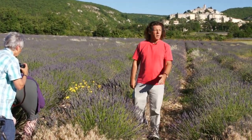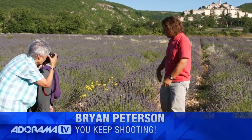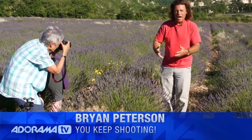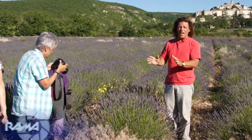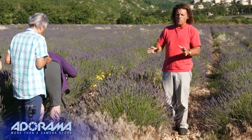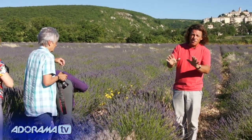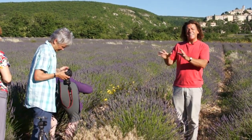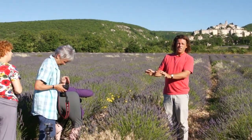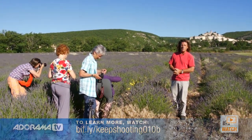We're here in the beautiful town of Bannon, Provence, and we've got lavender fields. One of the things that we did, as usual when we stopped, we decided this is going to be a wide-angle shot, no question about it. And one of the things that several of the students made the mistake of — which is very, very normal — is that with the wide-angle lens, they failed to get close enough to the foreground. I'm Bryan Peterson, and you're watching AdoramaTV.